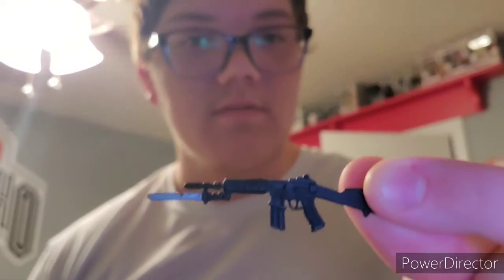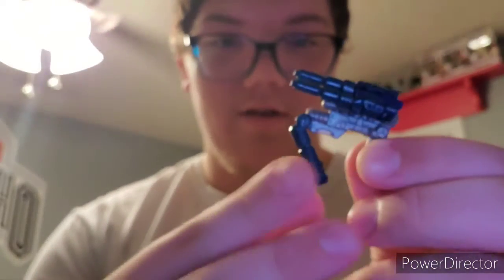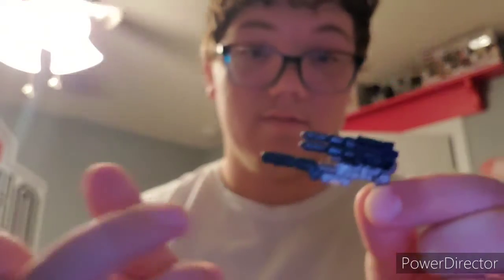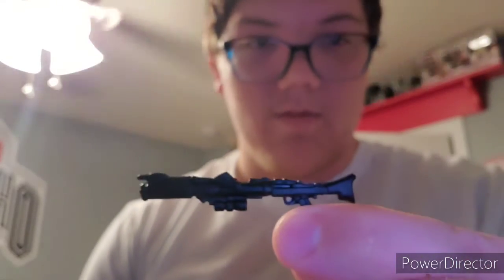We do have weapons just scattered around — here's one weapon and here's another one. I have no idea who this goes to, but it looks really weird. Here's another one — looks like a Clone Trooper gun. So yeah, we have 16 — well, actually 17 — crazy figures here, a lot of them.